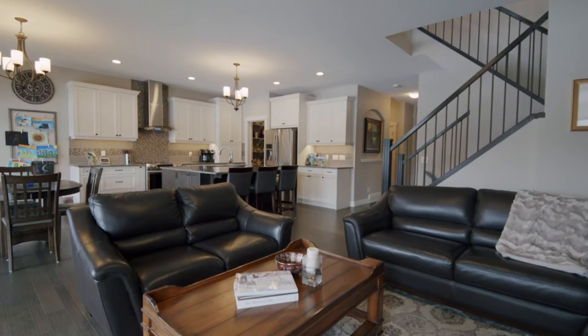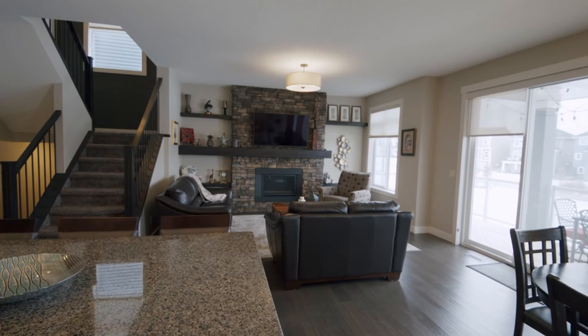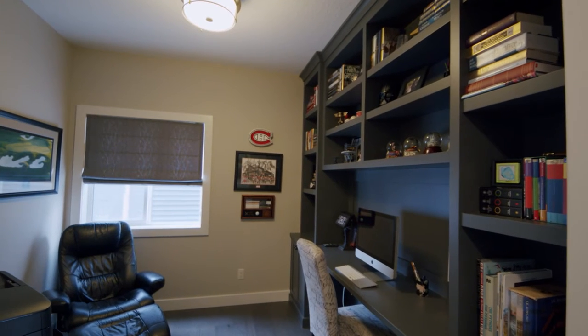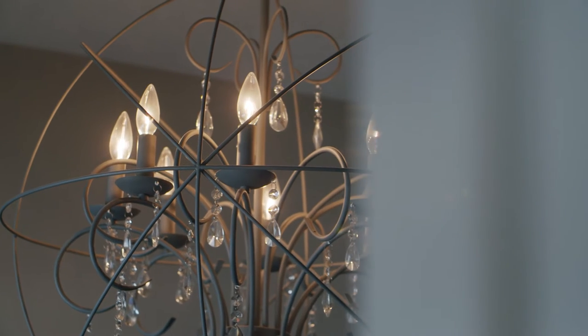The main floor welcomes you with nine-foot ceilings, hand scraped hardwood floors, and a beautiful open floor concept. There's a main floor office and a private dining area that could double as a second office or den area.